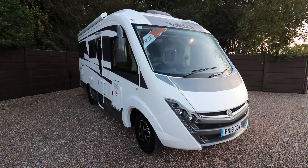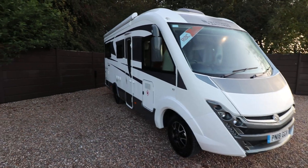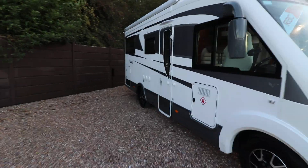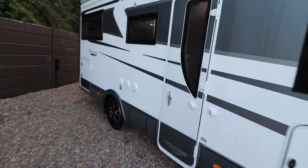Hello, this is Andy Hall from Oatremote Homes. I'm going to show you around this 2018 Mobile Vetter K-Yacht 80. It's got alloy wheels and on the top there is also an awning. At the back there is a garage space as well.